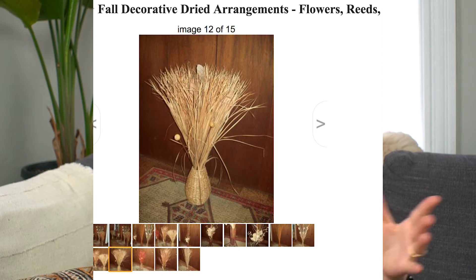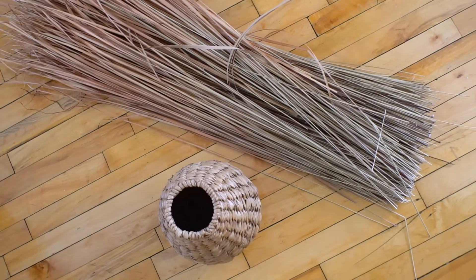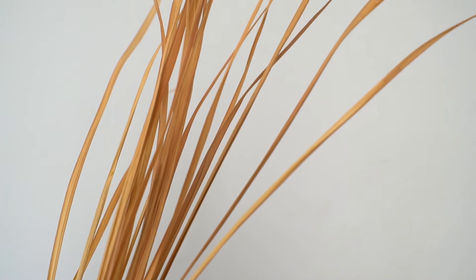I found this huge grass arrangement on Craigslist for $10. It's a lot of grass, and I didn't actually like it in the vase it came in, so I took it apart. My plan is to find a better vase or break it up into multiple arrangements. I did take a little bit of it and put it into a thrifted vase, and I think it's really cute. If you're not up for scavenging on the side of the road, an easier option would be to go to your florist or even Michael's and look for dried wild grass, or check online resources like aflorals.com.